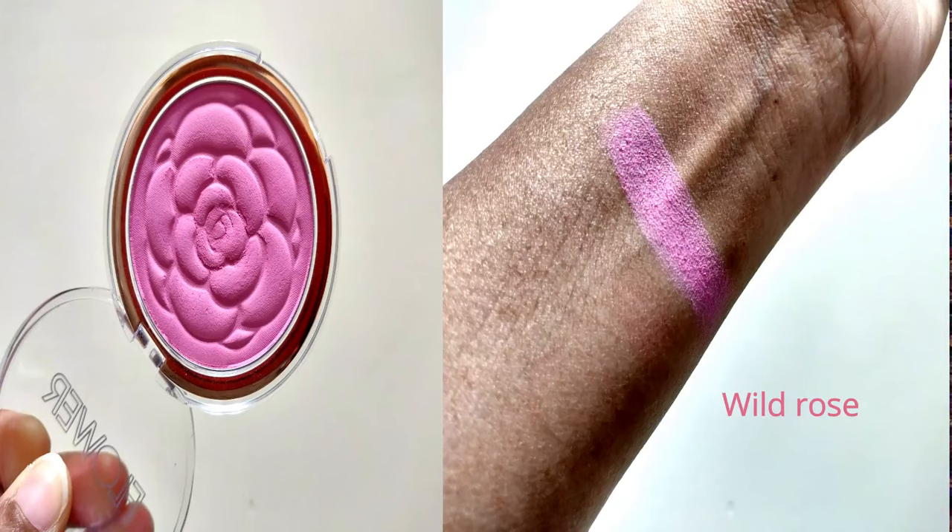The first product is one I personally also wanted to buy — their blush. This is the Flower Pots Powder Blush in the shade Wild Rose. I was in love when I saw this blush; it looks exactly like the Milani blushes. This blush will cost you 965 rupees and it will last you for five years, which is a good amount of time.